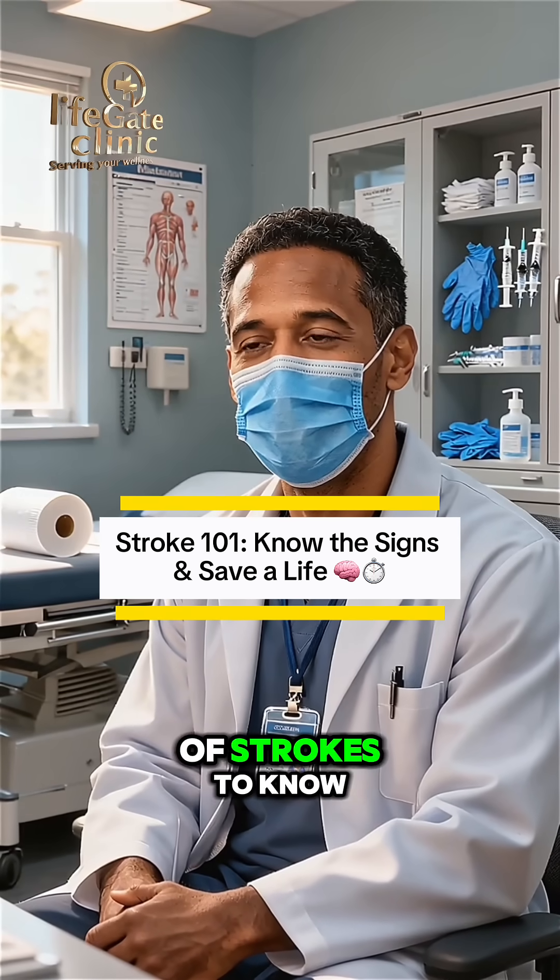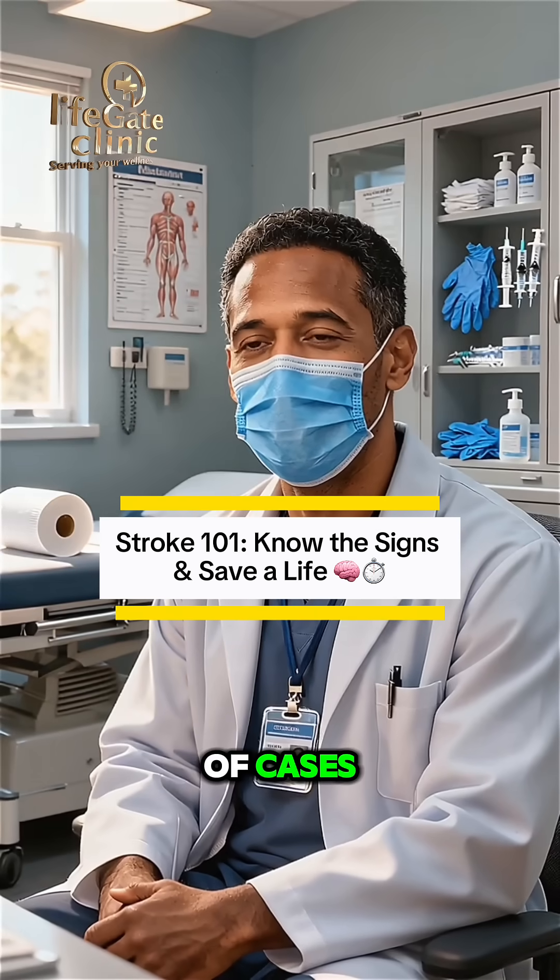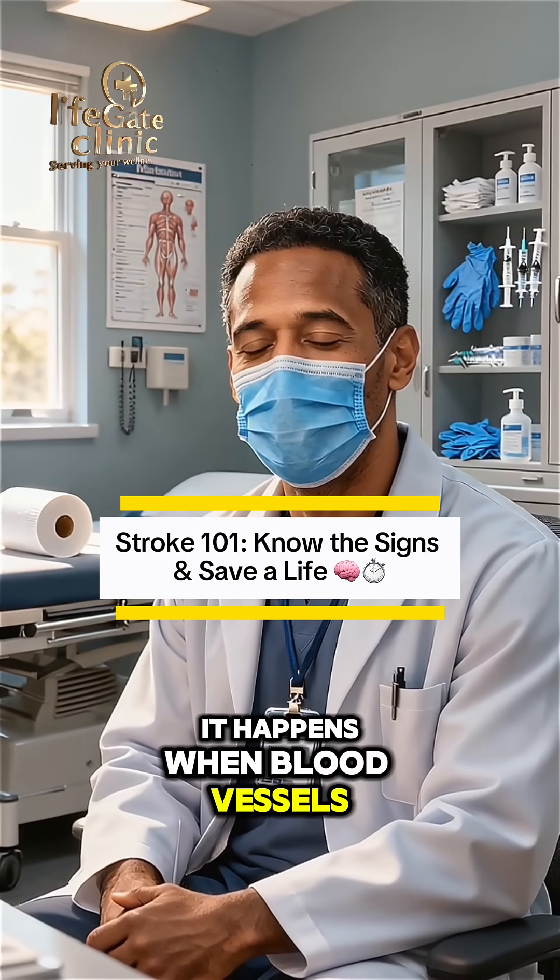There are two main types of strokes to know. First is ischemic stroke, which is about 90% of cases. It happens when blood vessels are blocked.